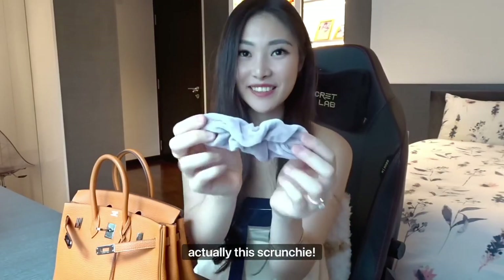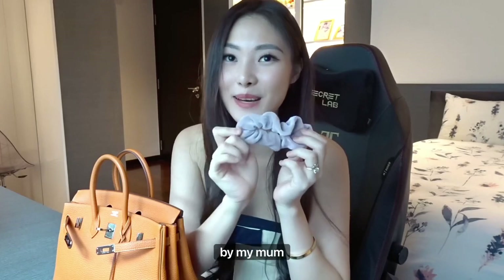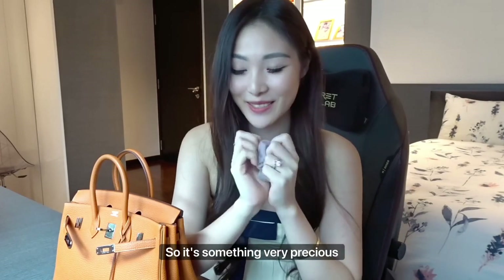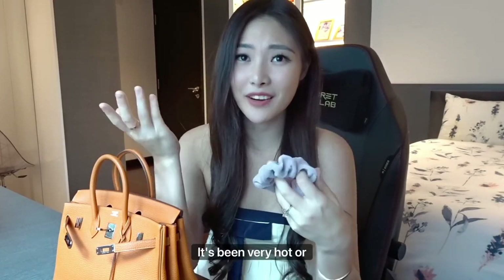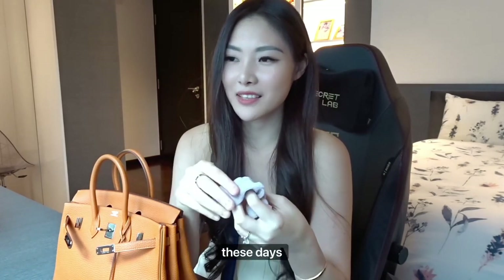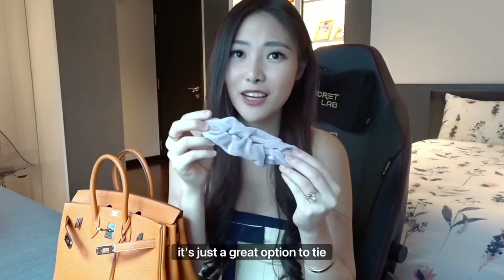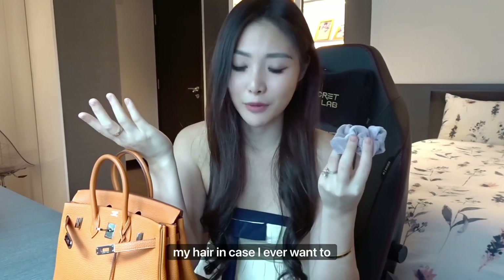The next thing in my pouch is this scrunchie, which was also given by my mom, so it's something very precious to me. Recently it's been very hot — Singapore's weather has always been very hot but I find myself sweating a lot these days, maybe because my hair is getting very long. So it's just a great option to tie my hair in case I ever want to.